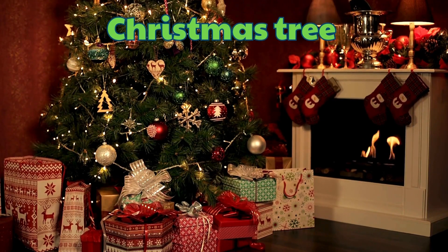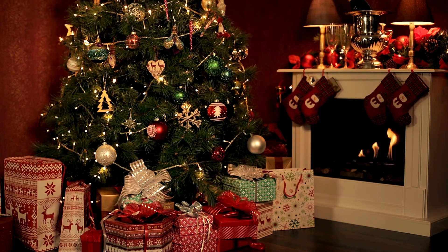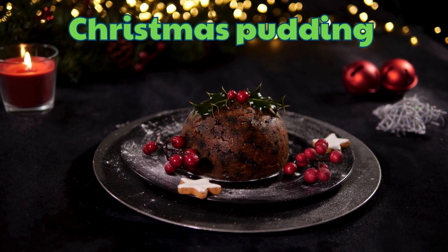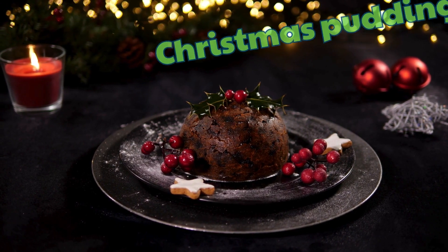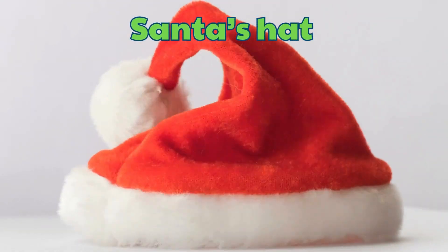Christmas Tree. Christmas Pudding. Santa's Hat.